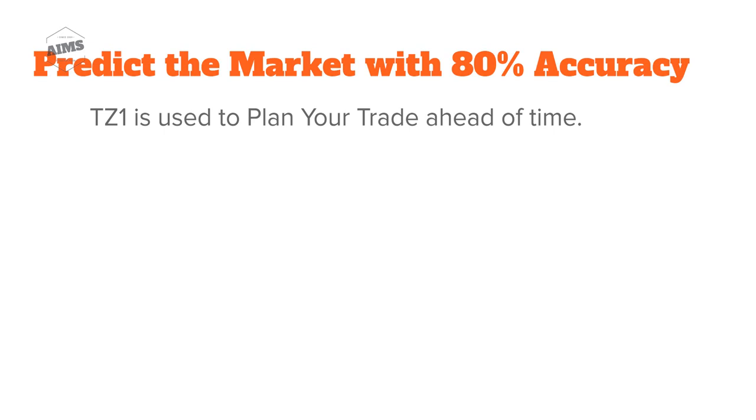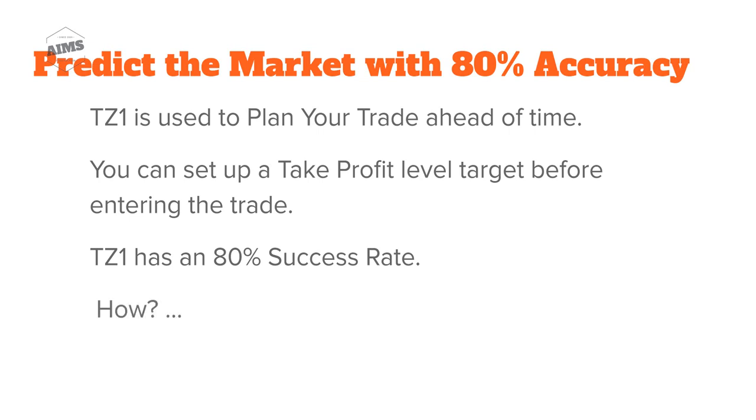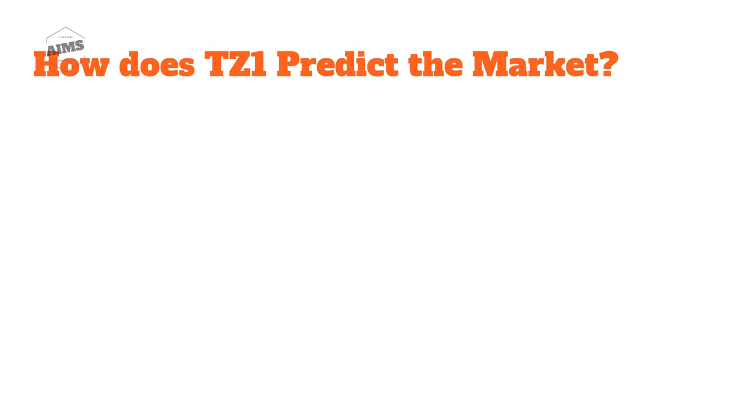Target Zone One is used to plan your trade ahead of time, even before you enter. You can set up a take profit level before entering the market, so before you even enter you would know exactly where you would take your profits and how much. This technique has an 80% success rate.